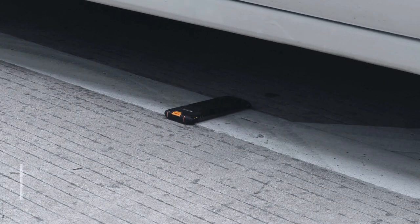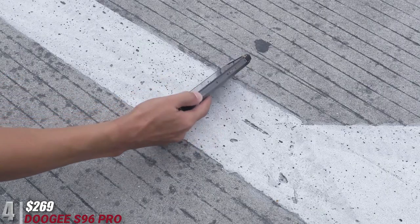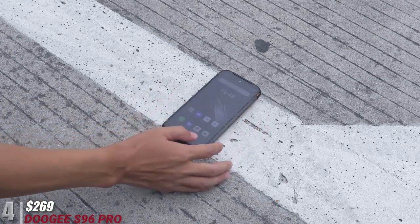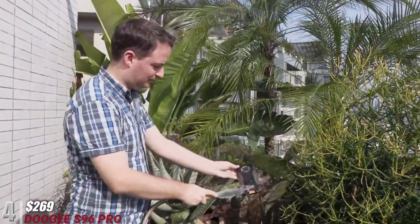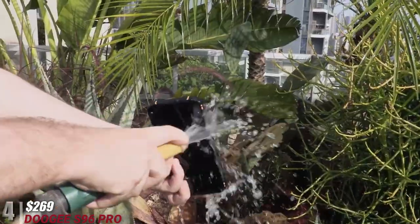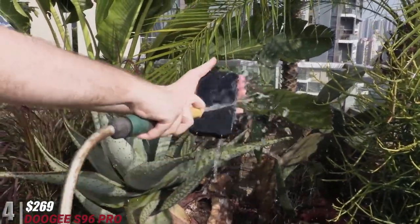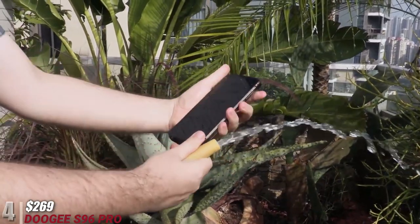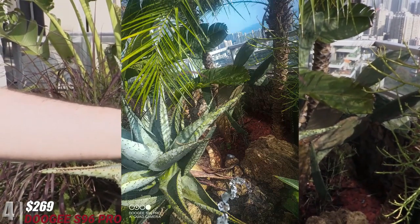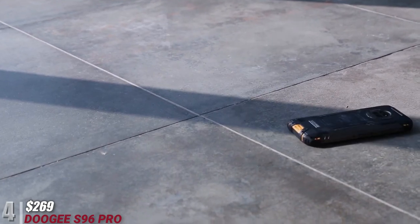At number four and $269, we have the Doogee S96 Pro. This phone is powered by a MediaTek Helio G90 processor and boasts 8GB of RAM and 128GB of UFS storage. However, the Helio G90 doesn't quite stand up to expectations and scores poorly in benchmarks, though it competes fairly well with Qualcomm's non-5G midrange selection. The phone has a gigantic 6350 mAh battery, enough to last two days.